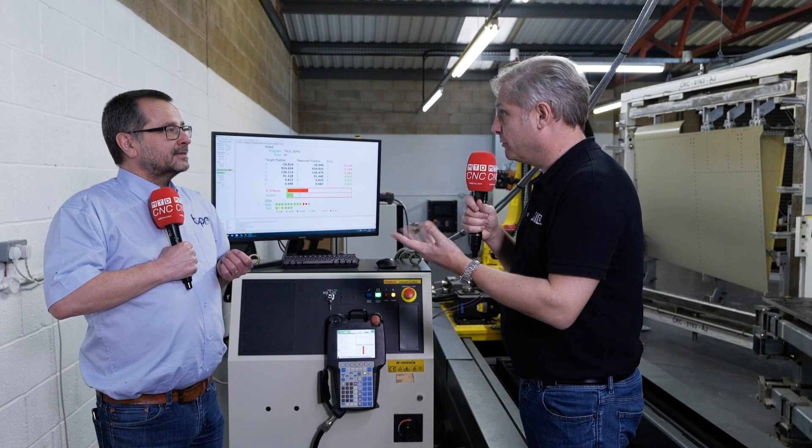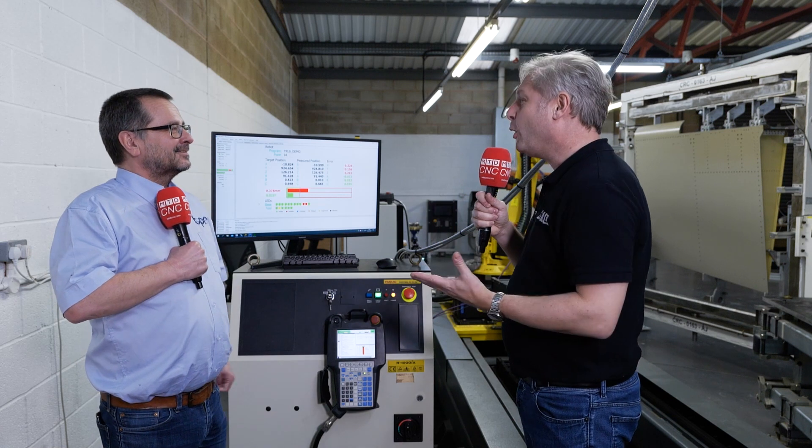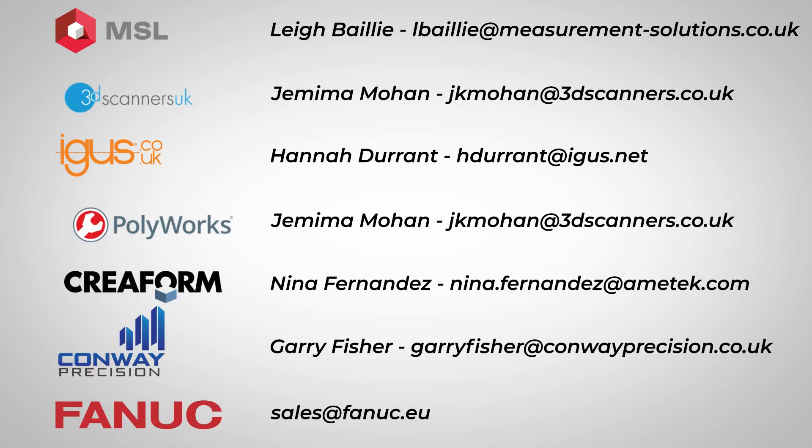They can take that data and maybe discover they've over-toleranced something, for example. So the three key things from this process: first, we're achieving all the end customers' tolerances and build requirements. Second, we're doing that with affordable automation so they can deploy it. And third, it's part of a net zero build philosophy — there's no waste, we don't put holes in the wrong place, and we're using lightweight, low energy robots.